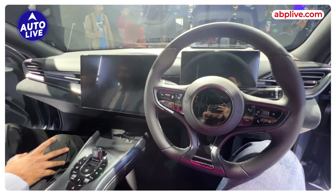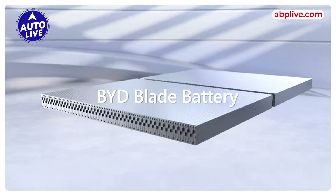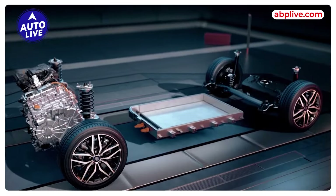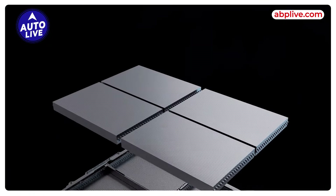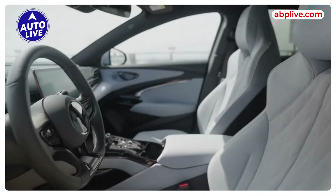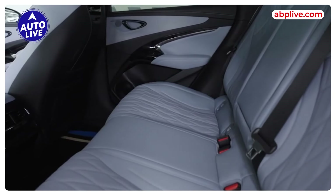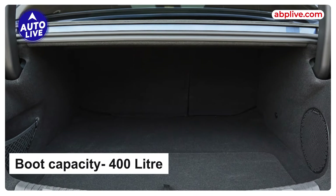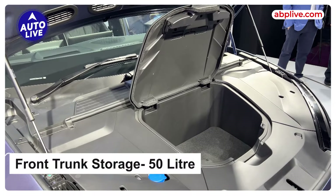This car features BYD's unique Blade technology battery pack and is based on the company's own e-Platform 3.0, which does not utilize excessive space unlike other electric cars, and in turn offers more space in the cabin — front, rear, and boot. The boot capacity is 400 liters, and there is also a 50-liter front trunk.